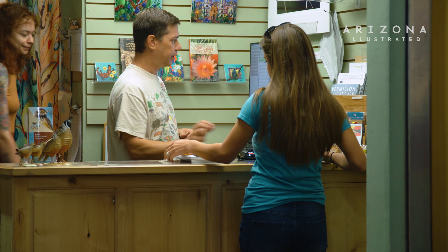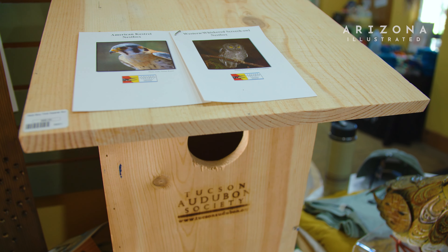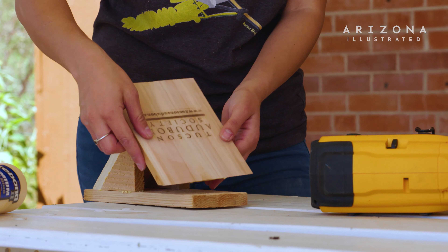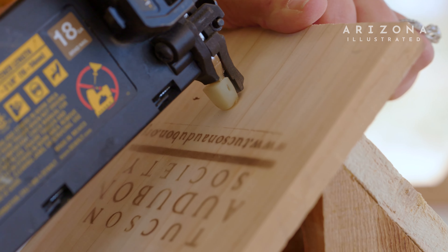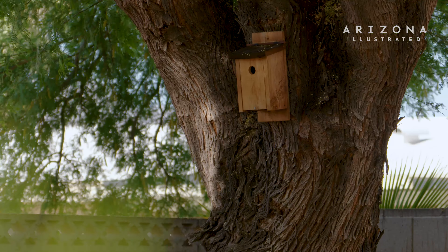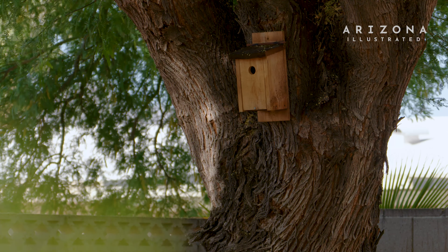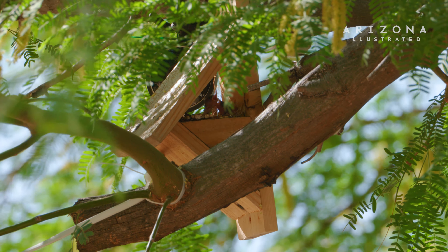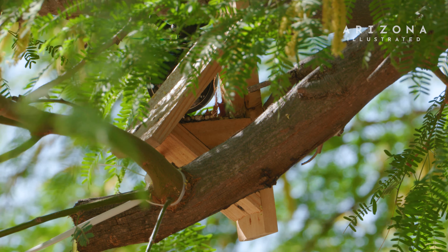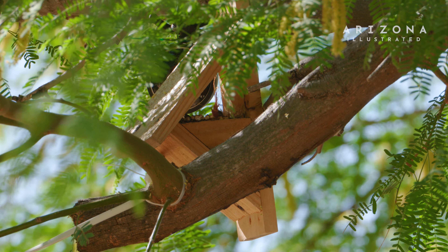Many birds around here are suffering from habitat destruction as the Tucson metropolitan area is increasing. Urbanization is a phenomenon that's not going away, and there's a lot of competition for this prime real estate for the birds. By putting up a nest box, you are decreasing that competition and also providing a safe place to nest.